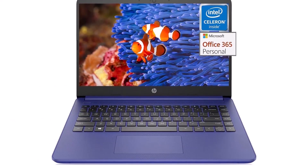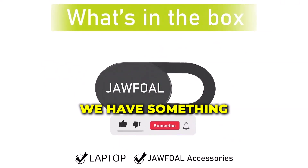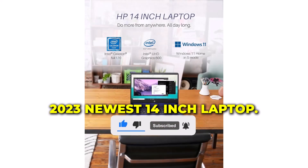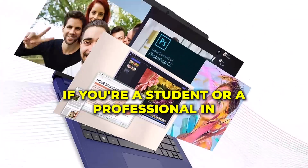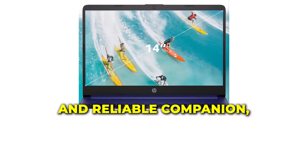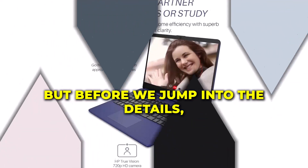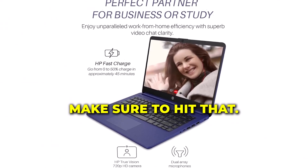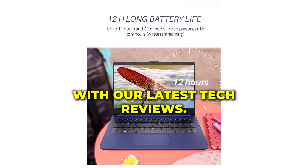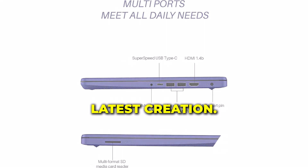Hey, Tech Enthusiasts! Welcome back to our channel! Today we have something exciting on the review table: the HP 2023 newest 14-inch laptop! If you're a student or a professional in need of a powerful and reliable companion, you are in for a treat! But before we jump into the details, make sure to hit that subscribe button and ring the bell to stay updated with our latest tech reviews. Now let's uncover the magic behind HP's latest creation!